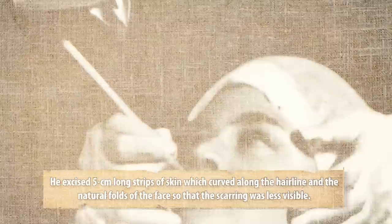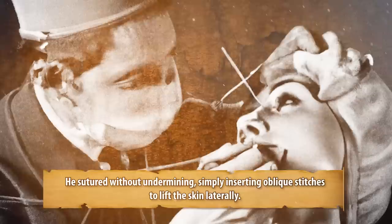In 1901, surgeon Von Hollander performed the first facelift on a Polish aristocrat. He is considered to be one of the pioneers of facelifting. He excised 5 cm long strips of skin which curved along the hairline and the natural folds of the face so that the scarring was less visible. He sutured without undermining, simply inserting oblique stitches to lift the skin laterally.